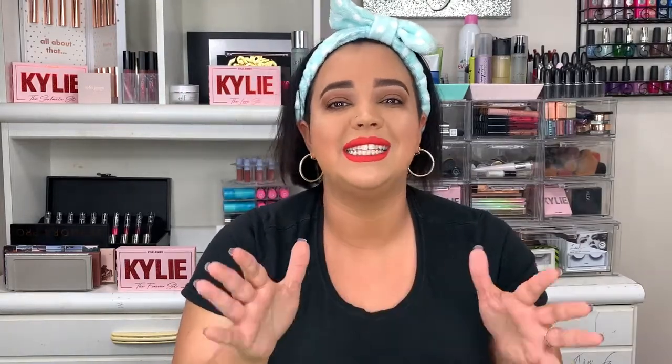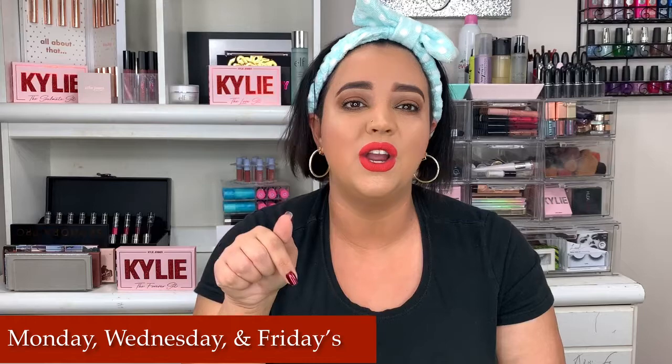Before we get into the video, make sure you go ahead and hit subscribe at the bottom of this video and the bell next to it so you're instantly notified when I upload. I upload three days a week at 5 p.m. Eastern Time. Become part of the hive — we have a lot of fun. I do makeup tutorials, product reviews, hauls, fun challenges, all of that good stuff. If you are already subscribed, as always, thank you. I love you and let's get into this video.